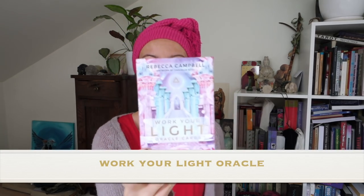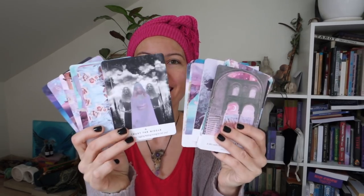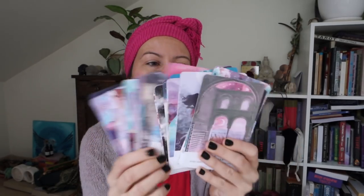The Work Your Light Oracle I also use quite a lot in my readings. I'm a bit surprised because my mixed love for Star Child, which this reminds me of very much, but actually I really love it. I'm more and more drawn to Egypt, which really surprises me — I started having dreams about it. So the Work Your Light Oracle is a cool deck, I really like it.